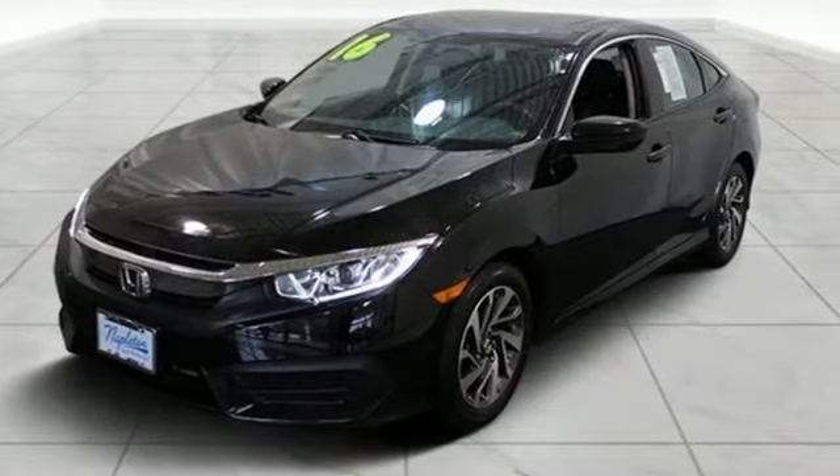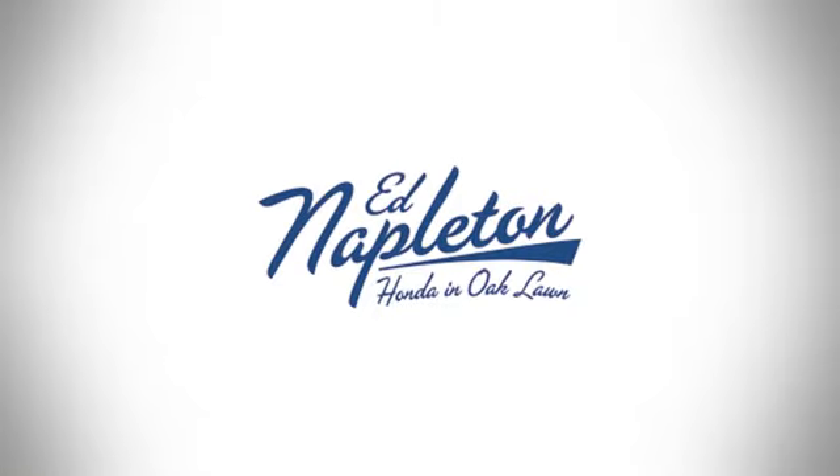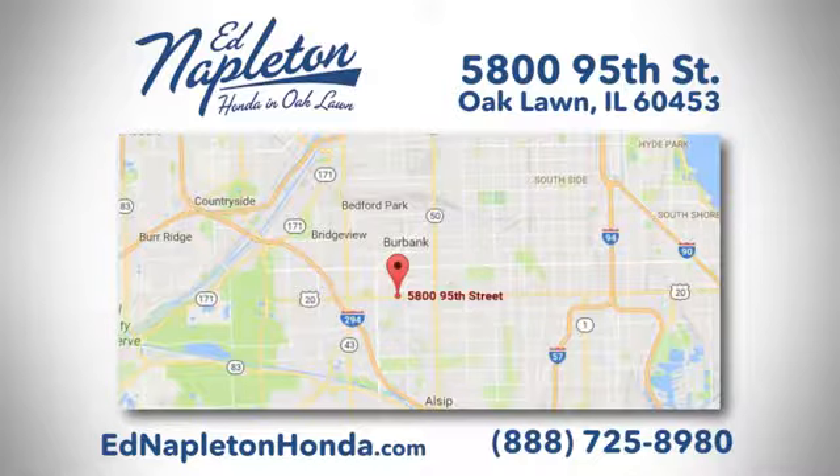Driving is believing — test drive it today. You can see why Ed Napleton Honda of Oaklawn is different from the competition. Call, click, or stop in today. We're located at 5800 95th Street in Oaklawn.